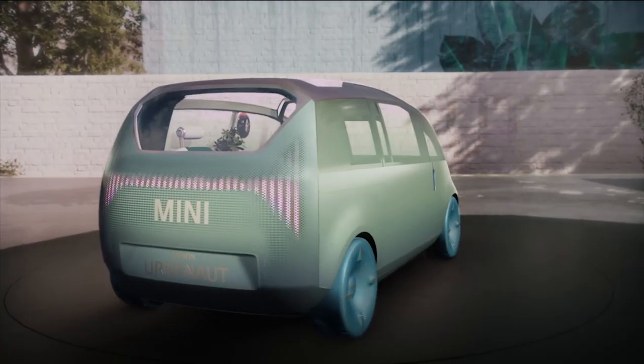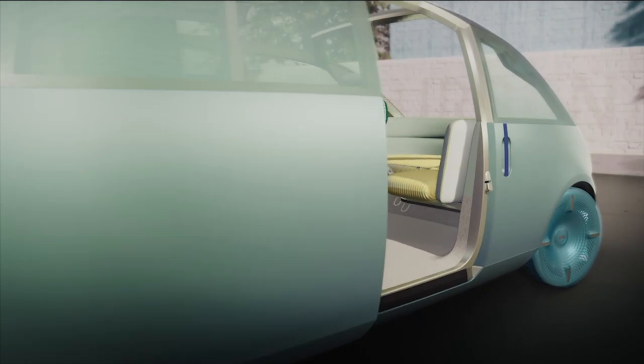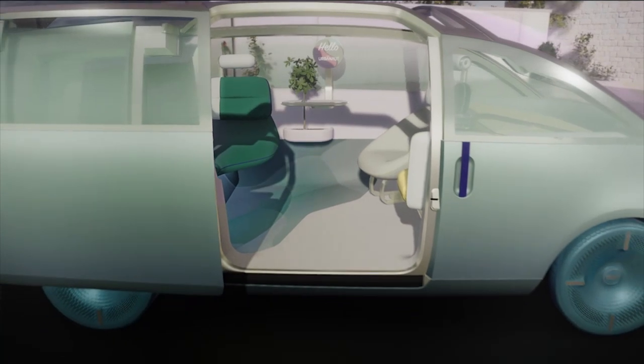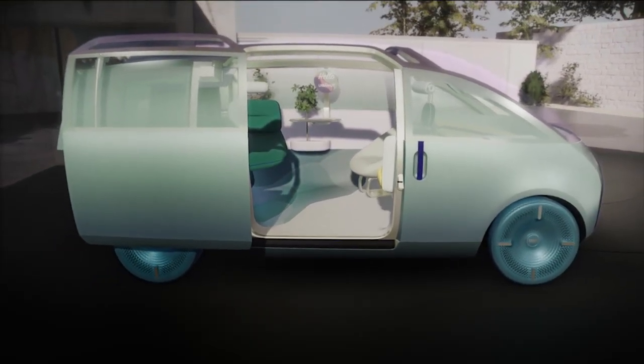Let's move on to the doors, or to be more precise, the door. The MINI Vision Urbanaut can be accessed via one single large sliding door on the passenger side. We developed a smart slide, ideal for urban conditions where space is limited. And as a little nice extra, the space is large enough to comfortably just sit on the floor of the Urbanaut to hang out.